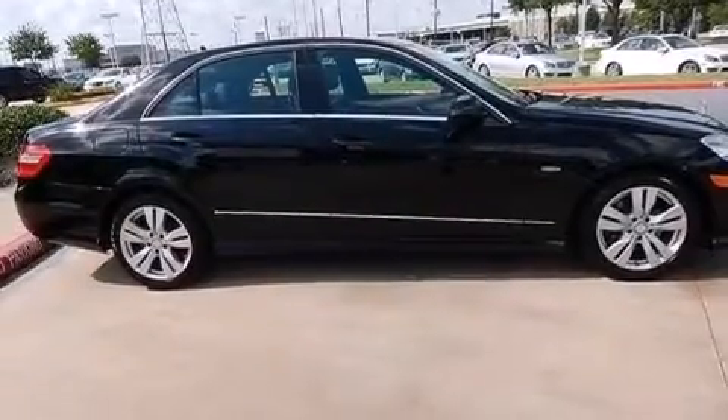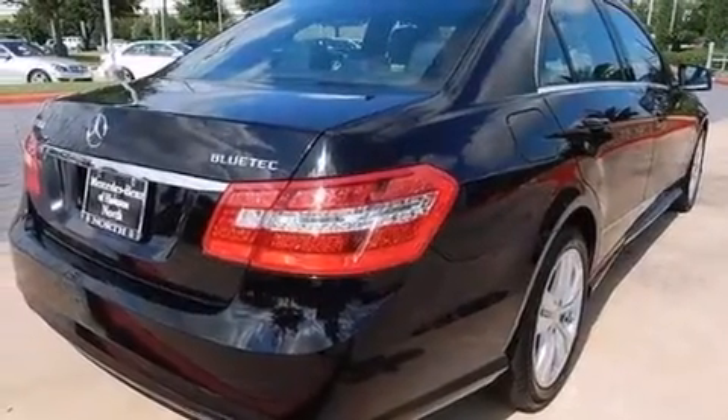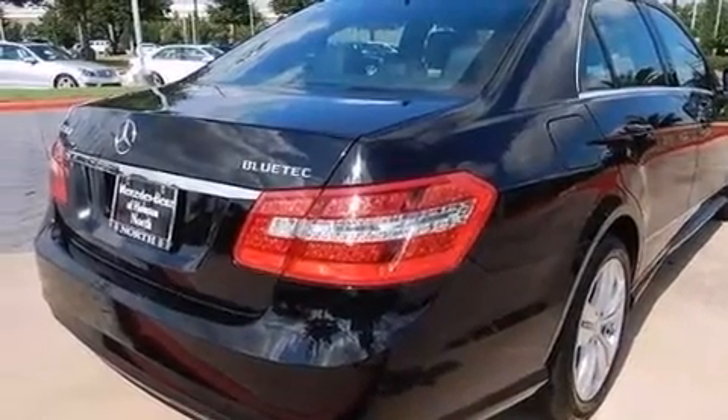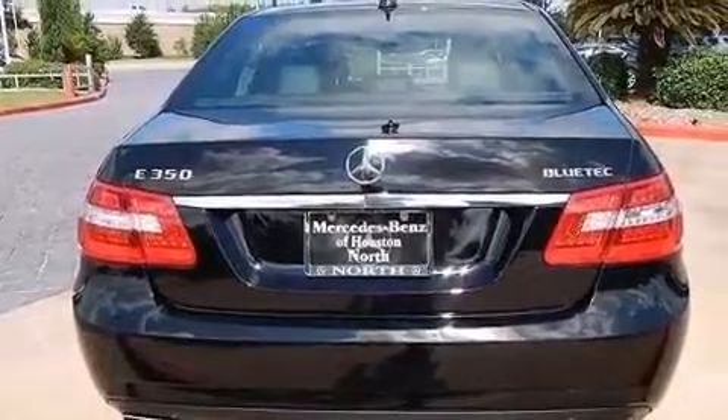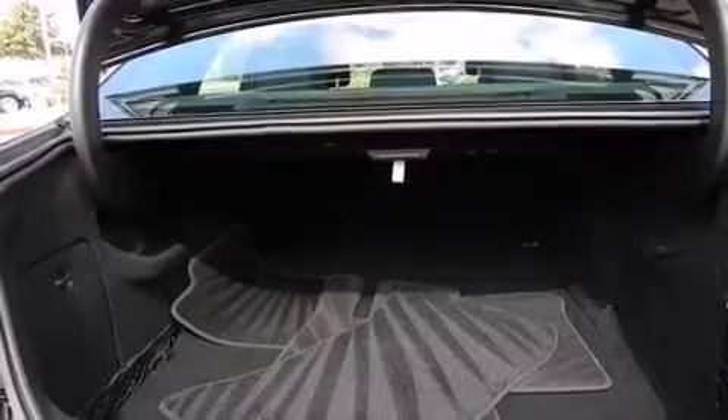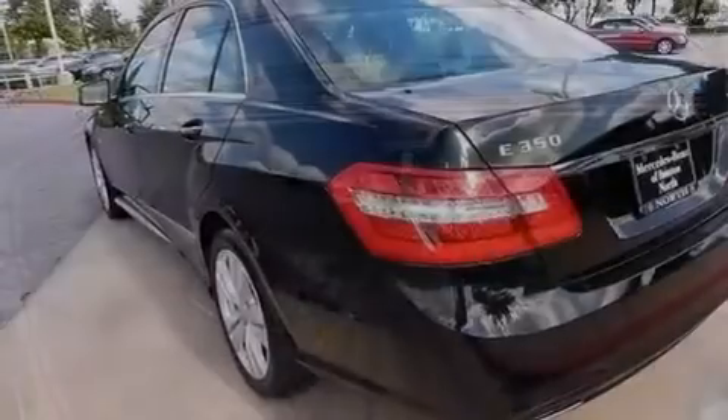Its top features include a sunroof, a front and rear multi-link suspension, a turbocharger, the pre-safe collision mitigation system, traction control and stability control systems, aluminum wheels, and a tire pressure monitoring system.